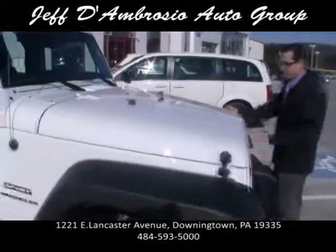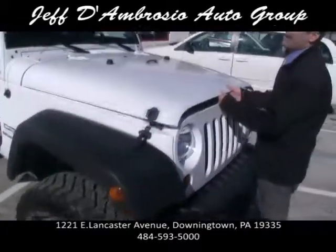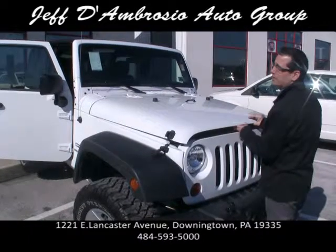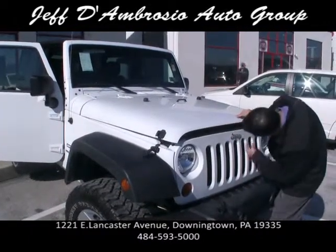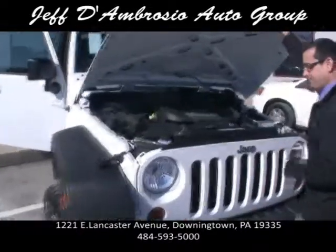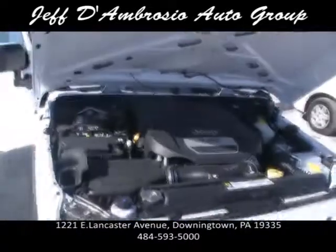This was upfitted by us, our certified mechanics in the service department. If I can open this — there you go. That's the new engine that just came out, the 3.6 liter Pentastar.